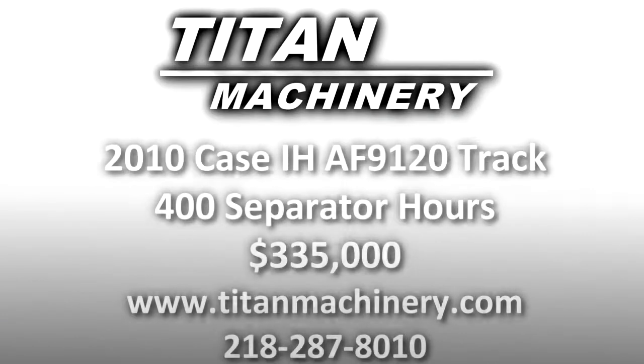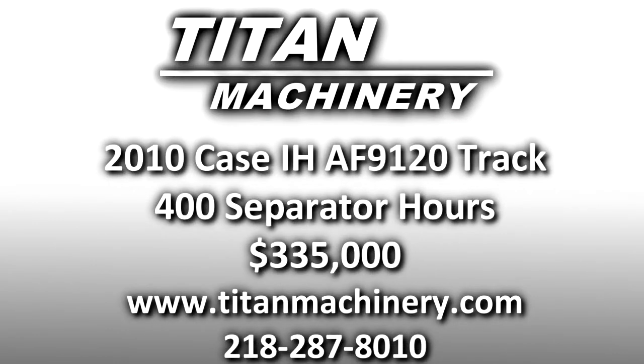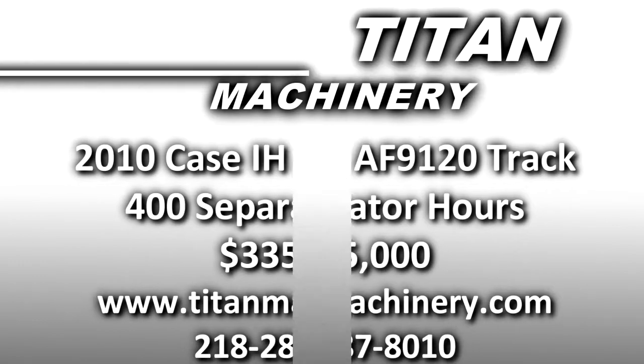If you are interested in this piece of equipment, or any other piece of equipment, contact us at TightMachinery.com.